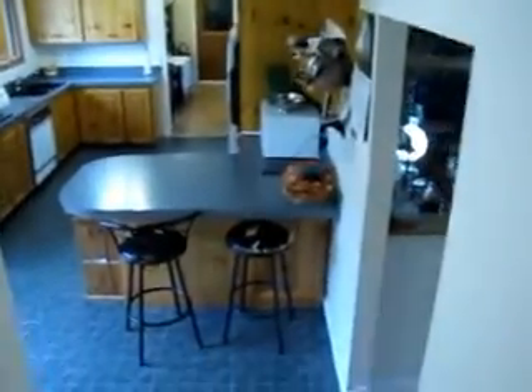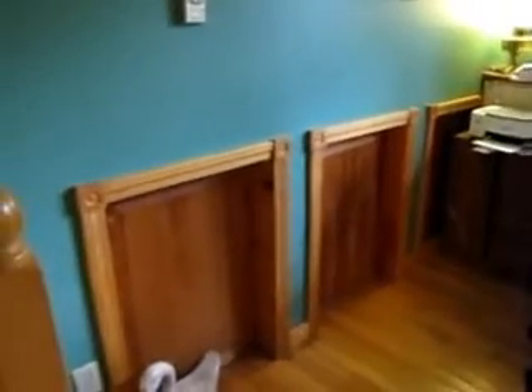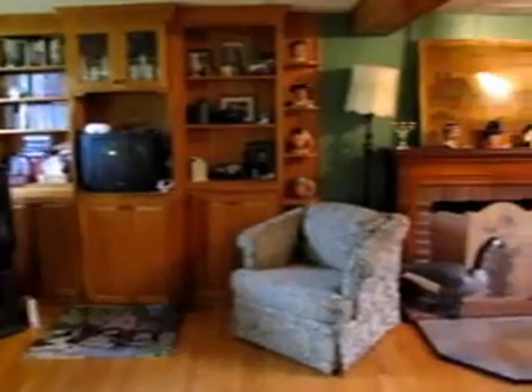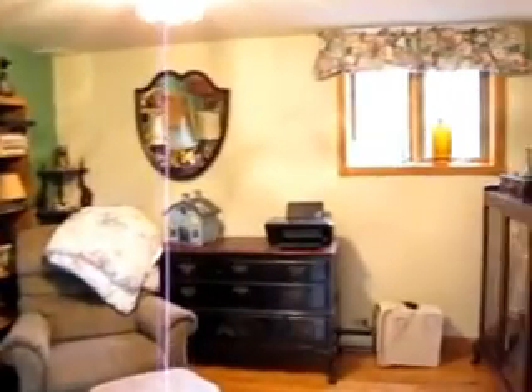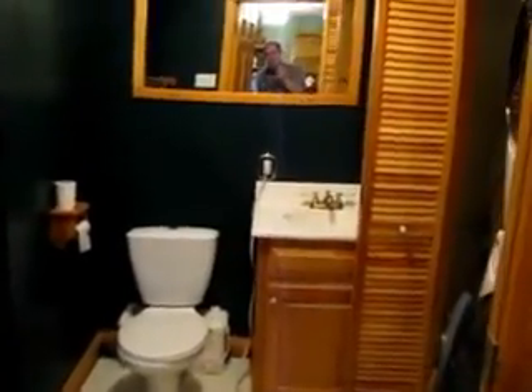We'll go to the lower level. The lower level is set up as a rec room with a little bit of an office area. Those small hatches are for the crawl space — underneath the main level there's roughly a four-foot crawl space for storage. There are built-in shelves in the back, and another fireplace here if you wanted to use it. There's also a three-quarter bath with a flush vanity, laundry set up in the corner, and a stand-up shower.